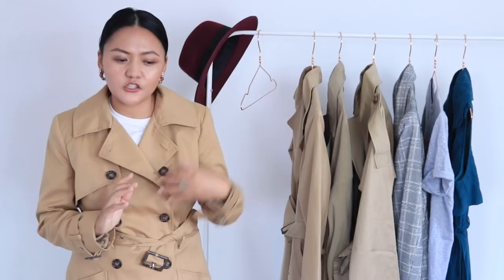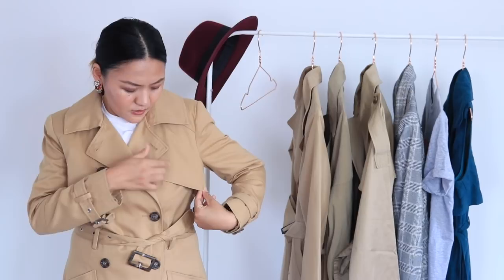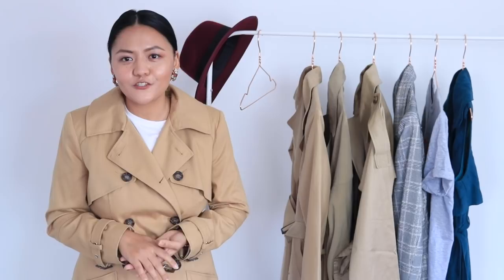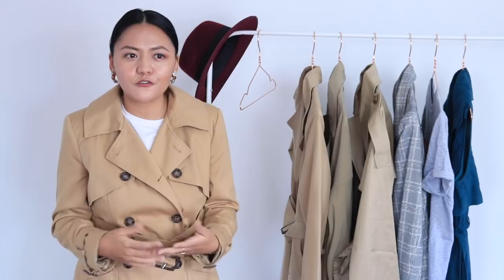The third thing to look for is the gun flap, if you are going for a classic trench. The gun flap is this little square piece with a button that hangs right over the chest area. It was actually used by the military to rest their guns, which is why it's called a gun flap — the history of the trench coat comes from the military. Another thing is color — this is personal preference, and on the high street these days you can find trench coats in so many colors.